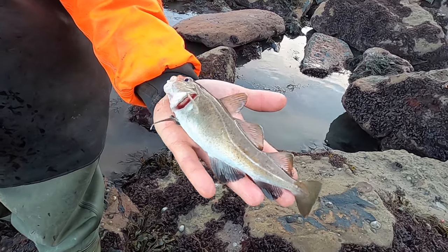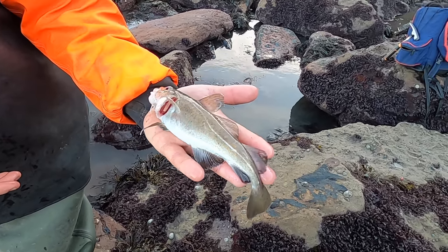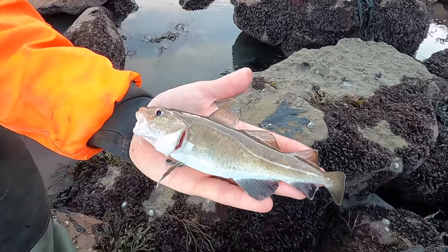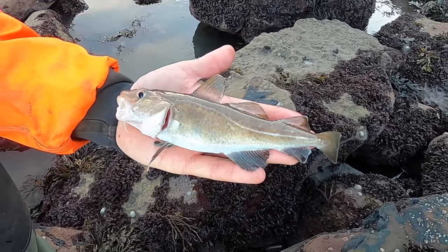You notice it's got those black spots on it — I've found quite a few smaller fish with those black spots on them. They're mad, aren't they — a good bit of camouflage. Perfection in miniature.